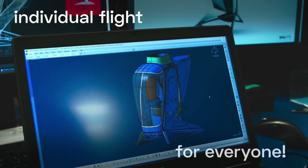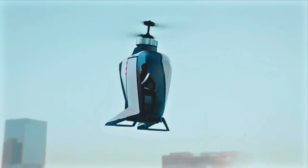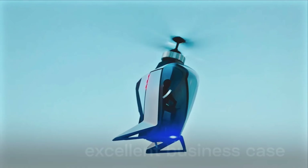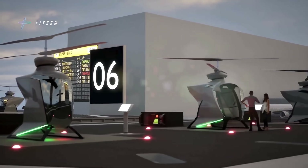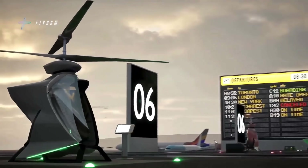In June 2025, FlyNow achieved its first untethered test flights in Austria, marking a major step toward commercial operations. The company plans to launch cargo flights in 2027, followed by autonomous passenger services, offering a clean, efficient, and affordable alternative to traditional urban transport.